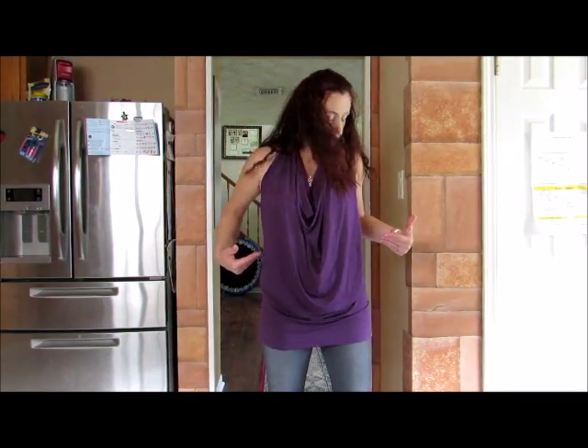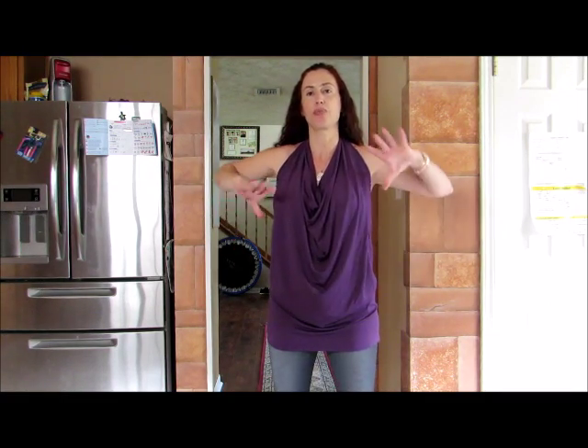I want to show you how the Zegoo shirt fits. This is an extra large. I'm 5 feet 9 inches tall, and I am 39, 33, and 40 inches.